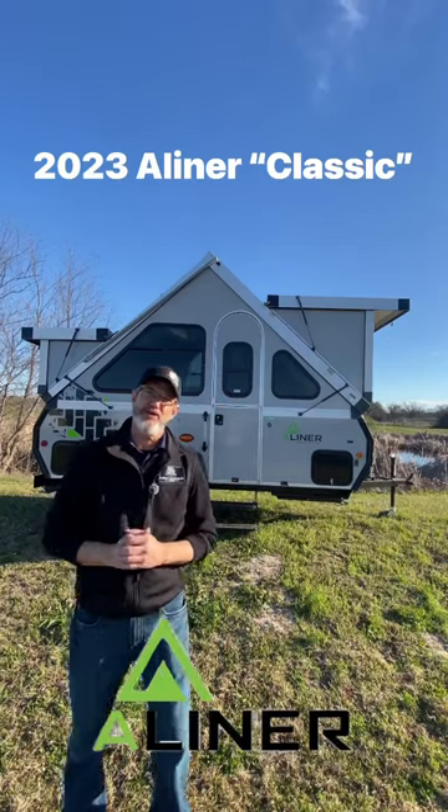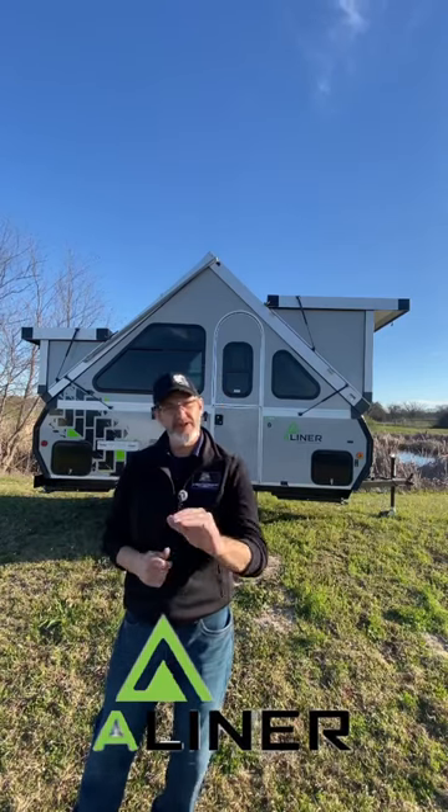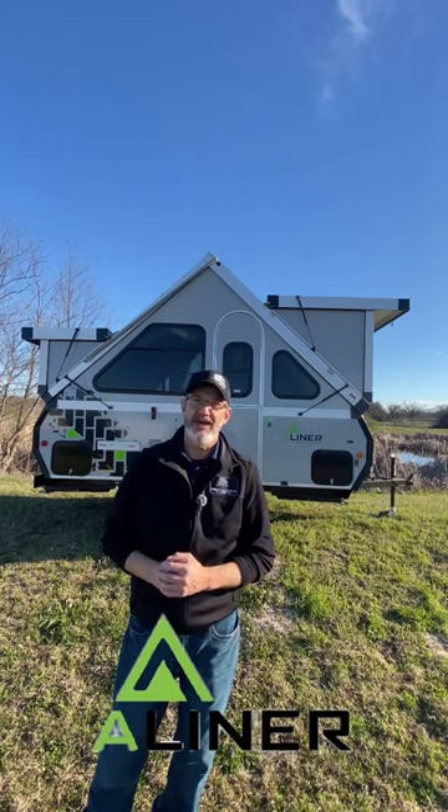I'm Robert and behind me is the 2023 A-Liner Classic. It's going to be a 15-foot collapsible trailer. Only weighs 2,000 pounds and has a hitch weight of 185.